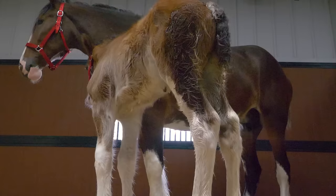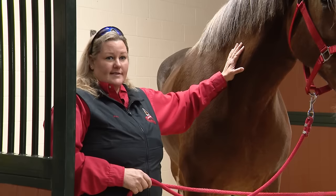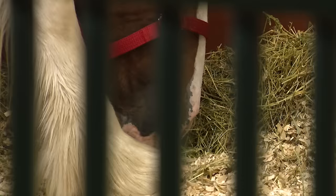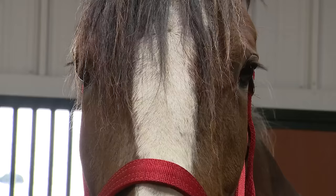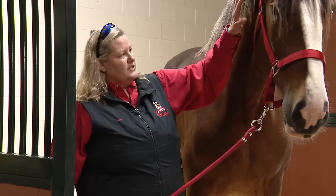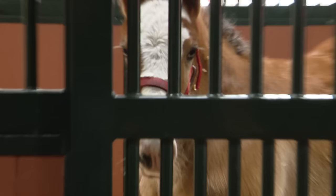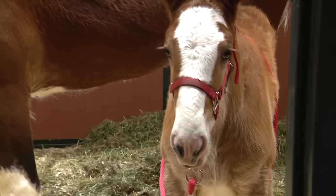In order to make the Budweiser Clydesdale hitch, we have several requirements. One is size — if you look at mom here, she stands about 18 hands high, which is our minimum height requirement. She is 2,000 pounds, she's got the dark bay body, four white legs, a beautiful white blaze down the center of her face, and a dark mane and tail — those are the physical requirements. She has passed those traits on to her foal, and as he grows, if he's anything like mom, he'll certainly be big enough to make the hitch.